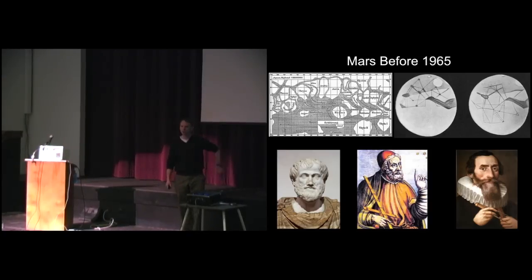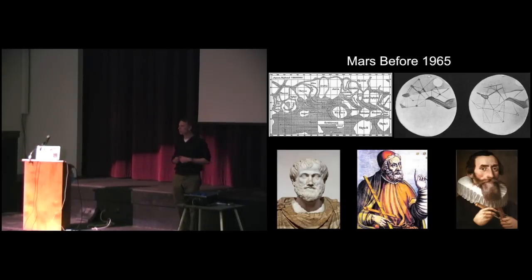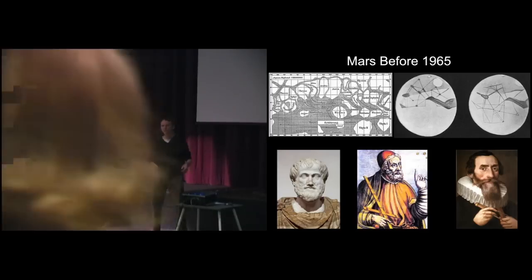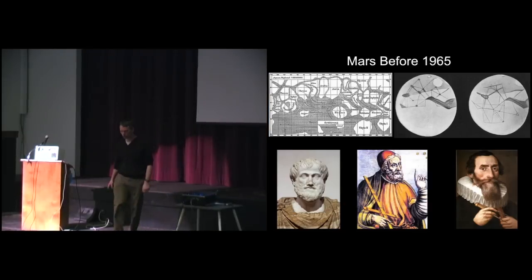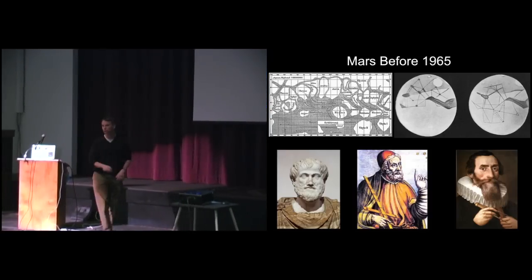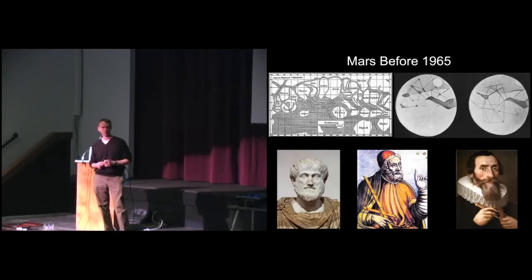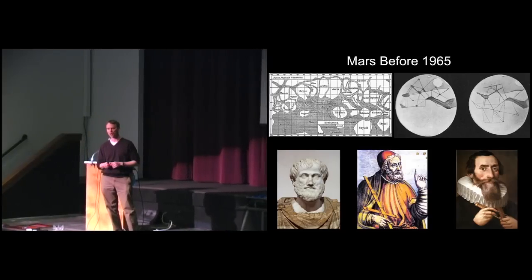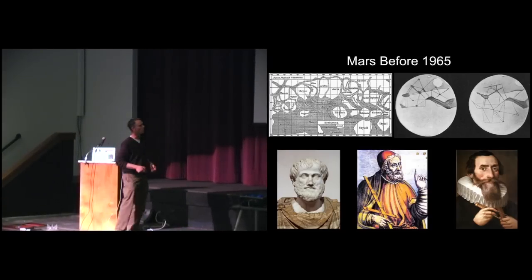Ptolemy assumed that Earth was the center of the solar system, that everything went around Earth including the sun, in perfect circles. When things were a little bit off from his predictions, instead of throwing out his model he revised it - putting little epicycles on those perfect circles so planets were doing loops as they went around. That model worked so well you can barely tell the difference between it and the correct model over timescales of 40, 50, 60 years. It wasn't until Copernicus used 200-year-old tables that he realized something was wrong.